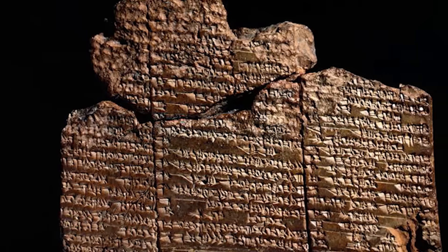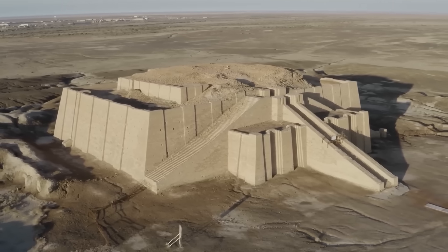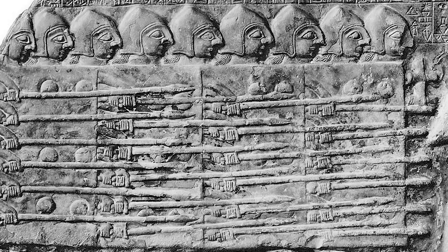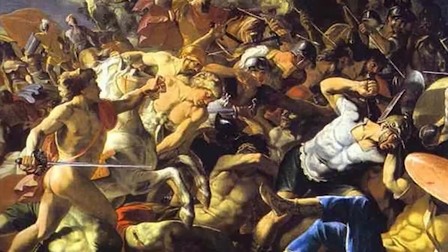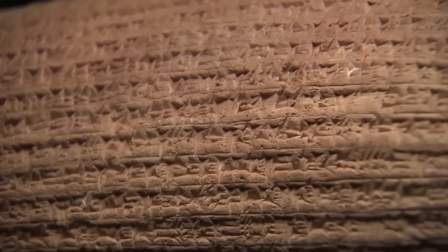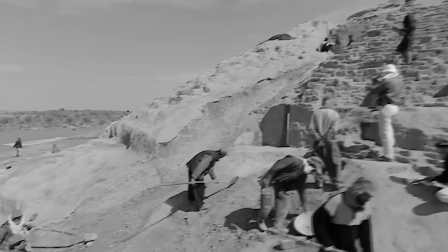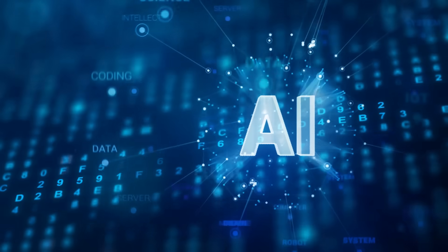Then there's the most unsettling theory of all. What if the knowledge wasn't lost, but was deliberately hidden? Imagine you were part of a secret society of scribes who understood this perfect math — you would realize it was a key to building monumental structures, predicting the movement of the heavens, and perhaps even creating technologies that could be used as devastating weapons. You might decide that humanity simply wasn't ready for it. So you hide it — not by burying it, but by leaving it in plain sight, disguised as a boring accounting ledger, waiting for a future civilization with a mind, perhaps an artificial one, capable of finally understanding the message.